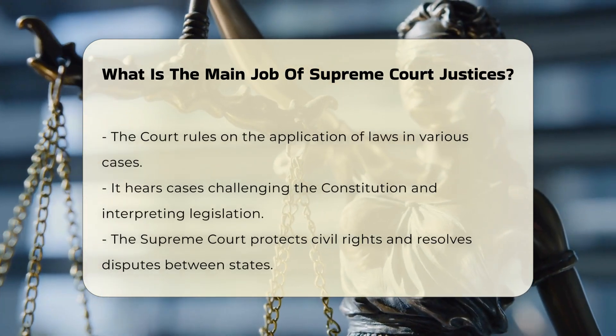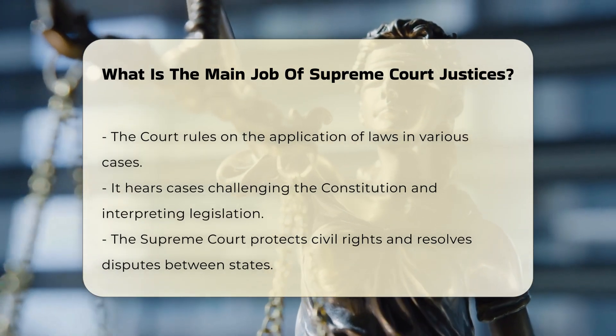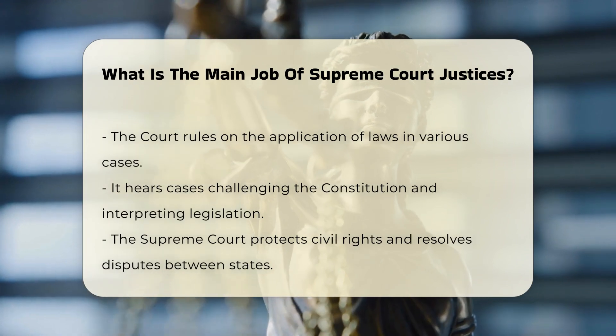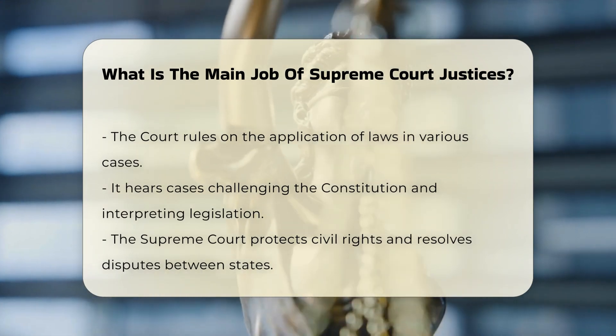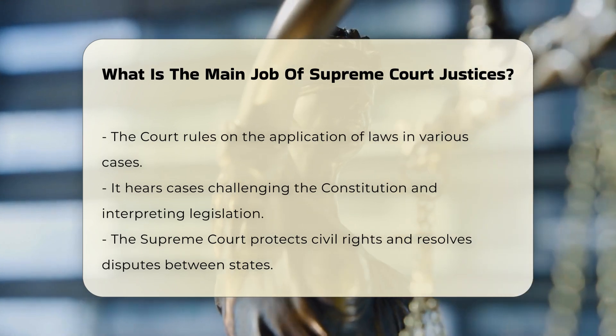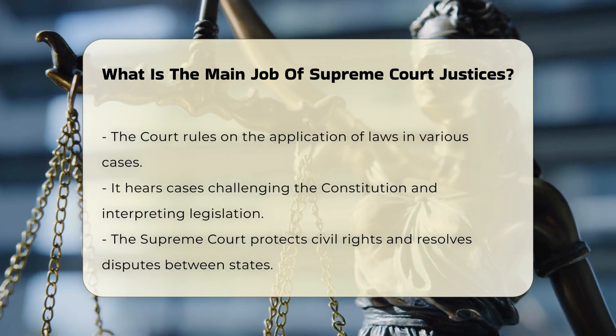The Supreme Court has the authority to hear cases that challenge the Constitution, interpret legislation, protect civil rights, and deal with disputes between states. Additionally, the court presides over cases involving treaties and has original jurisdiction over certain types of cases, such as those involving ambassadors and other diplomats.